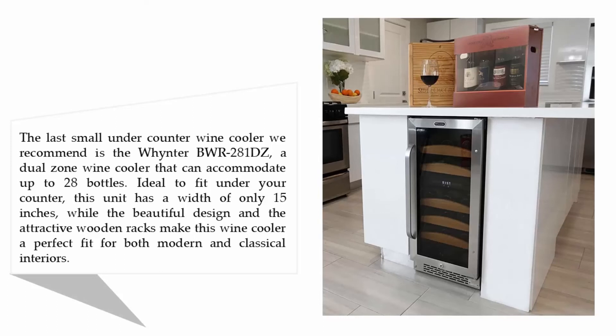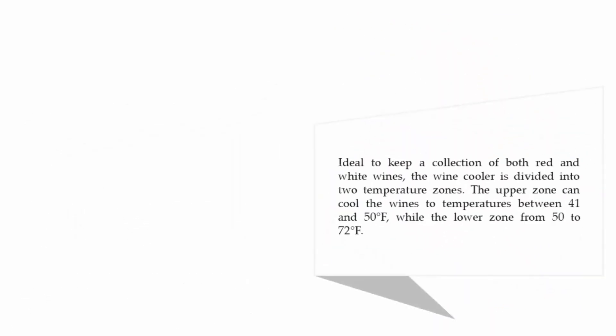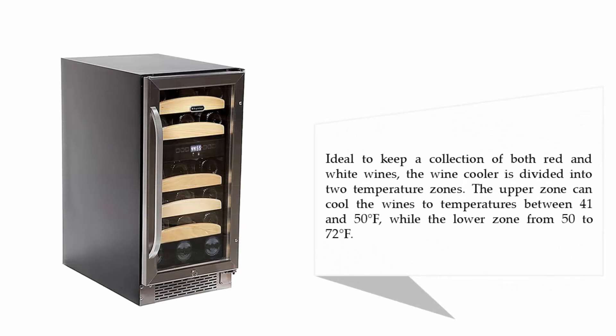The beautiful design and attractive wooden racks make this wine cooler a perfect fit for both modern and classical interiors. Ideal to keep a collection of both red and white wines, the wine cooler is divided into two temperature zones.